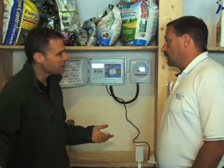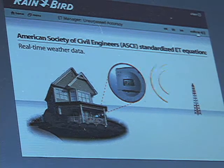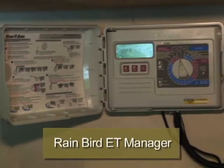Do I have a weather station here at my house? No, the weather station is located nearby. It's a regional weather station that's shared by a bunch of homeowners. We broadcast the weather data every hour from that weather station to this receiver, and it makes a judgment when you need water based on those weather conditions.